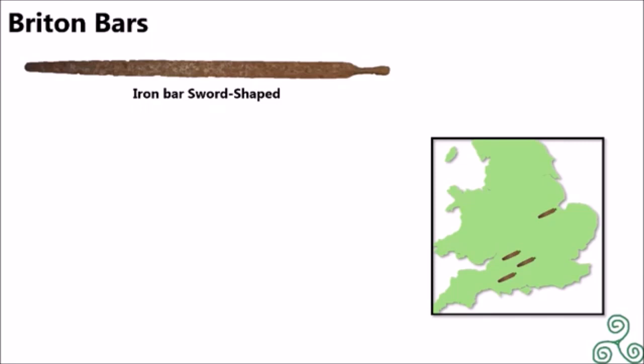The most common type is referred to as the sword-shaped, and has been found in four Celtic Britain tribes: the Keraltovi, Dubarni, the Derodages, and finally the Atrobates.